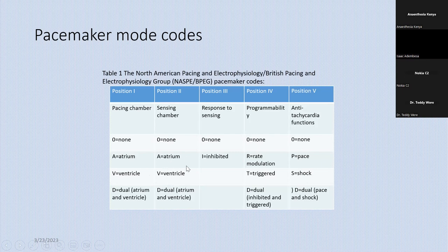The second position is the chamber which is being sensed. In the case of VVI, the second V means the ventricle is being sensed — that is where the lead of the pacemaker senses the intrinsic electrical cardiac activity. If it's sensing both the atrium and the ventricle, as in patients with dual chamber pacemakers, then you have D in the second position. If both chambers are being paced, then you have D — meaning dual — so both atrium and ventricle are being paced.